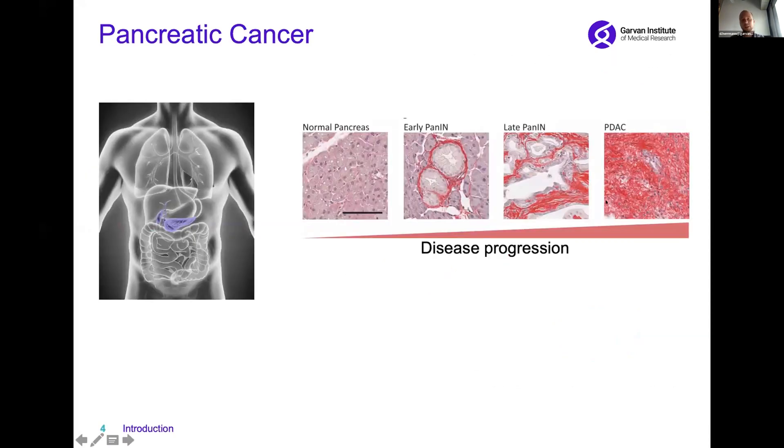We can see that also in these histological sections of a normal pancreas and different sections of pancreatic cancer throughout disease progression, where you can see this extracellular matrix. It's shown in red, and you can see that it accumulates and becomes very dense as the tumors progress.